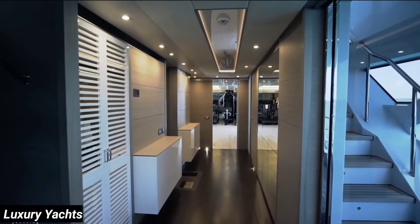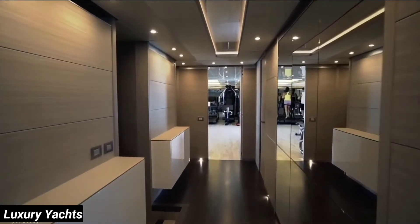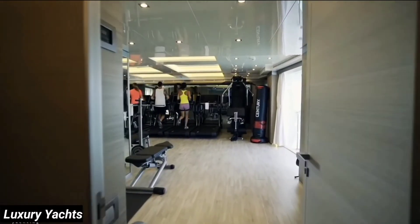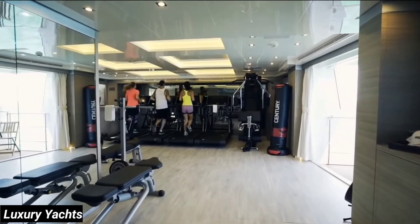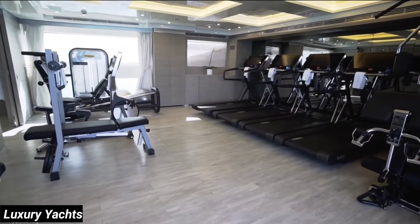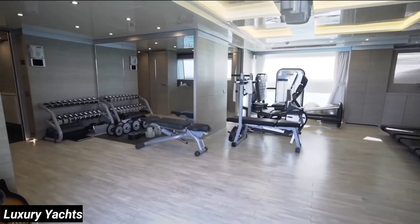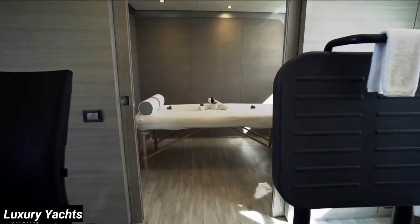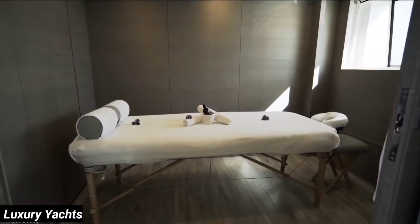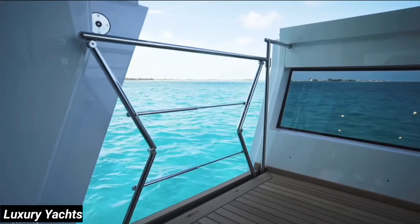Let's continue forward along the starboard side, where we have access to the side decks, the lower guest staterooms, and a day head. We'll continue forward into what is most likely the largest gym you'll find on any 42 meter — four treadmills, top-of-the-line exercise machines from the Technogym Persone line, and a full set of weights and dumbbells. Tucked away on the port side, you have a massage room where your muscles can be nurtured, ready for the next session. And once you're completely relaxed, come take in the views on your own private terrace.